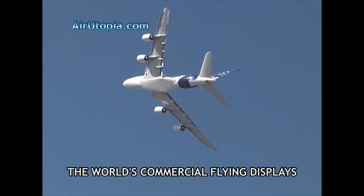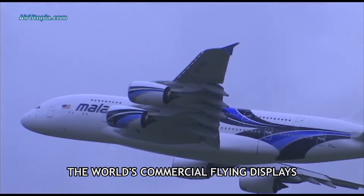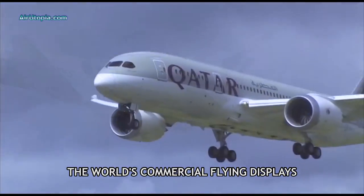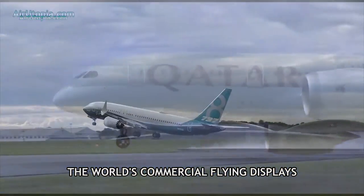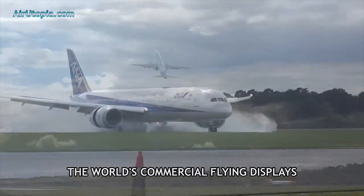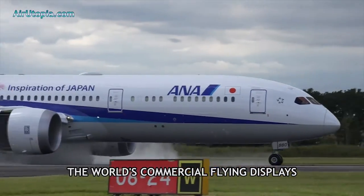The agility of this massive aircraft in the stunning blue Airbus or future customers' livery is truly a sight to behold. Enjoy the non-stop action of over 30 world-class commercial airliner flying displays as aerospace manufacturers battle it out in airshows around the globe.